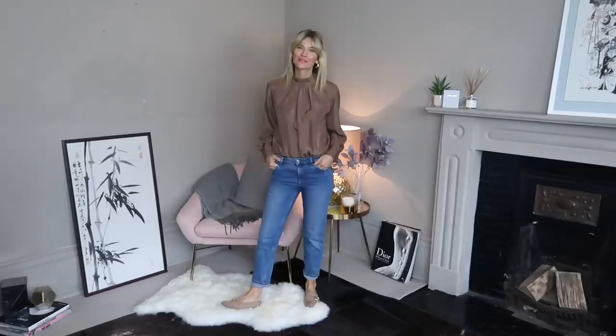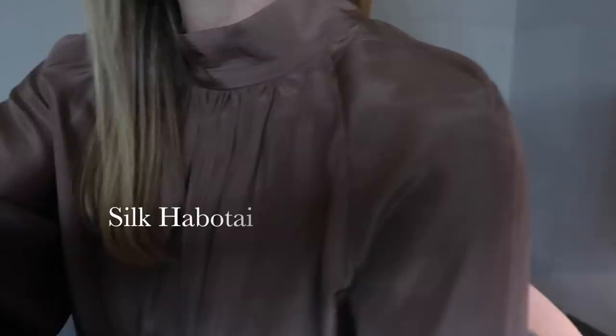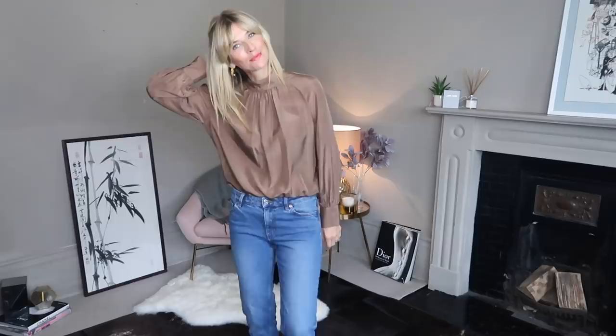So first up I chose this silk habitat blouse in a beautiful shade of mink. I love the contrast of something so luxurious dressed down with a pair of jeans and flats. It feels effortless yet elevated at the same time. I went for this in my usual size 10 and though it's big and flowing at the hem, the fabric is so light you can easily tuck it in. A little later in the video I'll show you how I'd style this blouse at night, but for this look it's me very much in my happy place for the daytime.